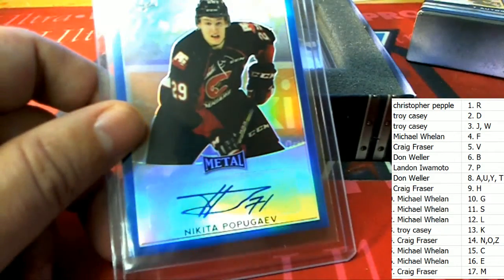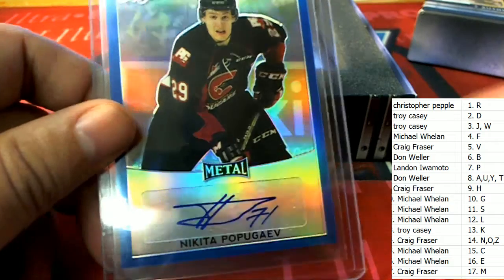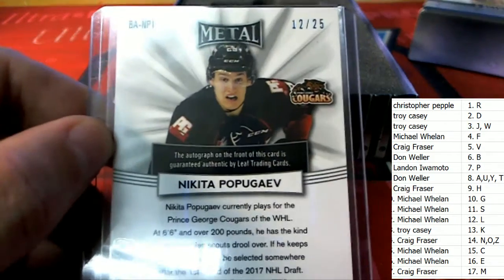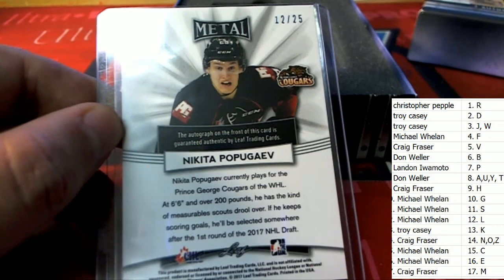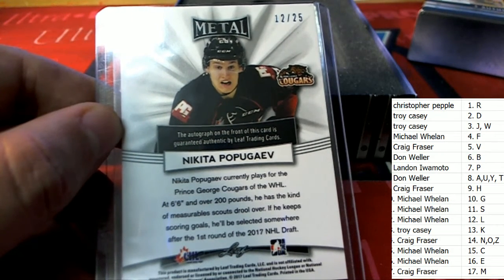Landon, you've done it again! Nice hit. You have done it again, and this time it's 12 of 25. And auto number five.